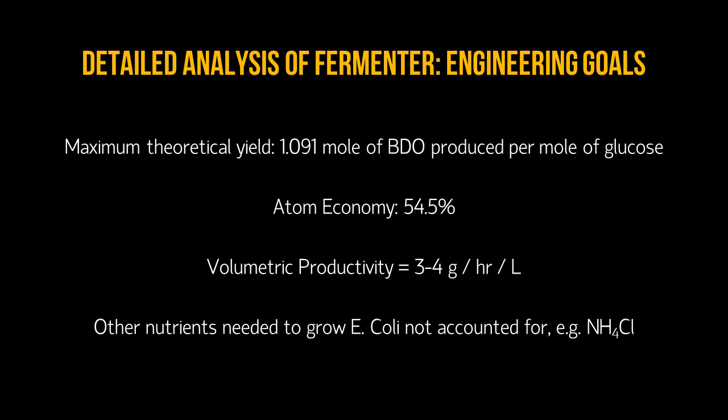Next, we will discuss how well this process fulfills chemical engineering goals. The process has a maximum theoretical yield of 1.091 moles of BDO produced per mole of glucose and an atom economy of roughly 55%. Volumetric productivity at 3–4 grams per hour per liter is a rather small number because it was taken from a prototype process described in its patent. Thus, it may not be reflective of a scaled-up process. It is important to note that other nutrients needed to grow E. coli, such as ammonium chloride, have not been accounted for.